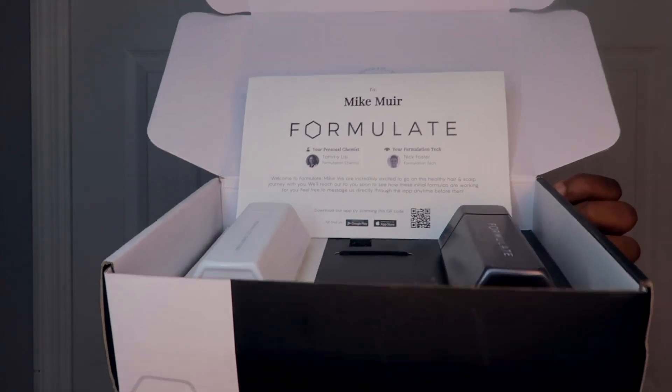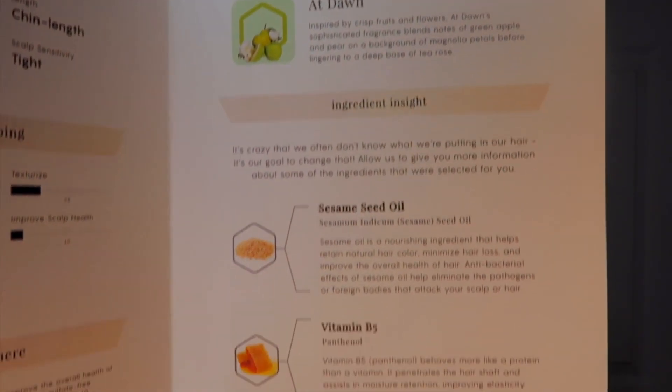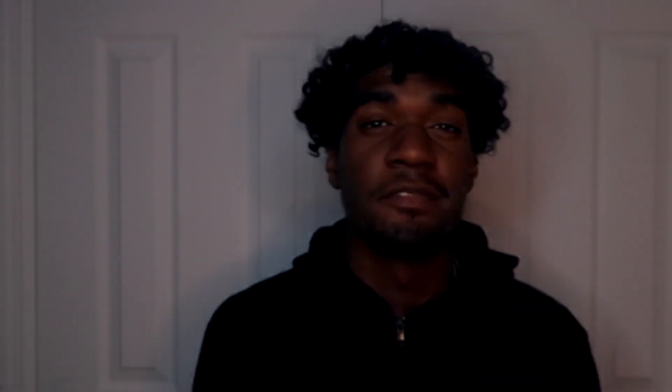I've only been using this product for a week and I'm already seeing crazy results. This is the box it came in — they give you a little letter inside that shows you everything they put inside your products and what your hair is going to look like after using them. The left side tells you where your hair is going to go, the right side lists everything in your product, and you can also look on the back for more detail. This is the conditioner and this is the shampoo.